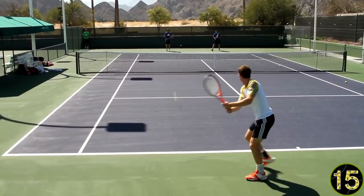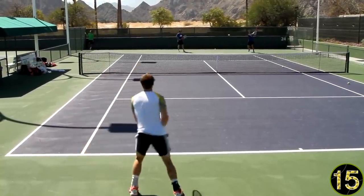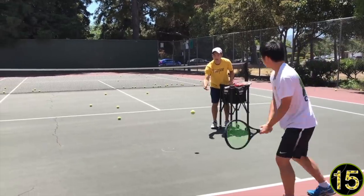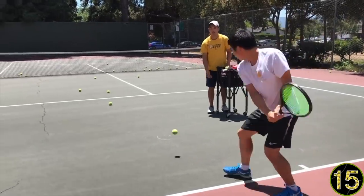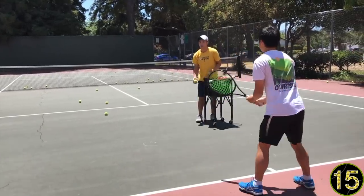I want to get to that unit turn and racket prep as soon as I possibly can. Watch Andy Murray — you see his racket up, wrists not laid back yet, but notice the quick unit turn. This is the first thing that happens. Notice how much shoulder turn he gets — his opponent can see the back of his shoulder blade. For students, I want to see a quick unit turn. It reduces reaction time and increases pace. You want that massive shoulder turn to drive through every single shot.